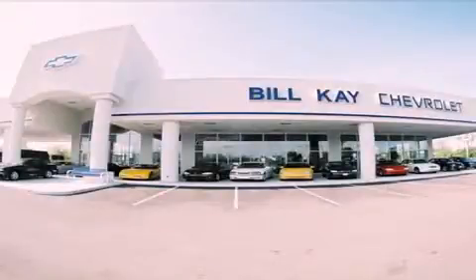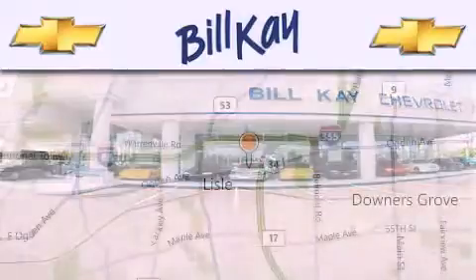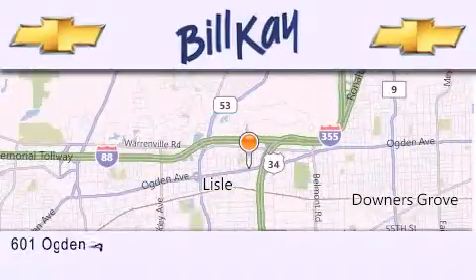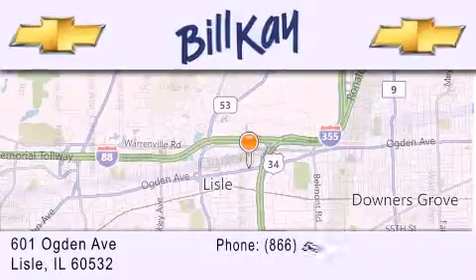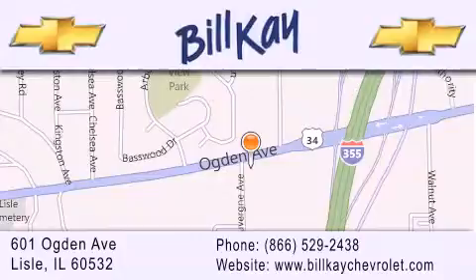Thank you for considering Bill K. Chevrolet in Lisle for your next new or pre-owned vehicle. We are conveniently located at 601 Ogden Avenue in Lisle. Our goal is to help you find the perfect car at the best price possible. Thank you for the opportunity to serve you. Don't forget to subscribe to our channel.